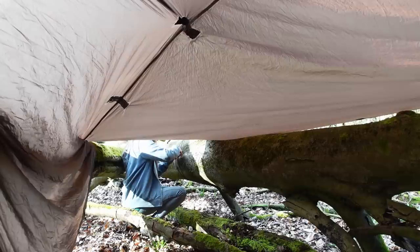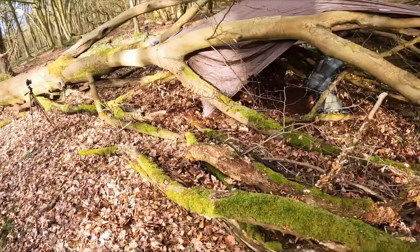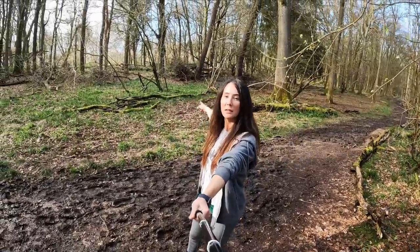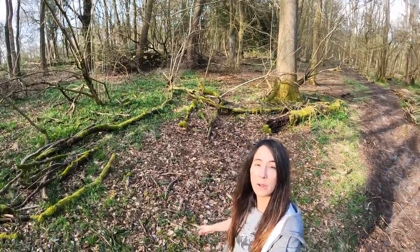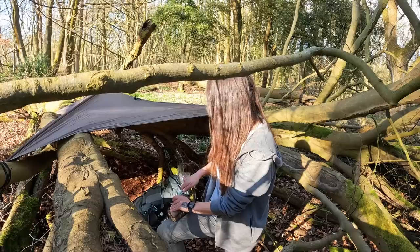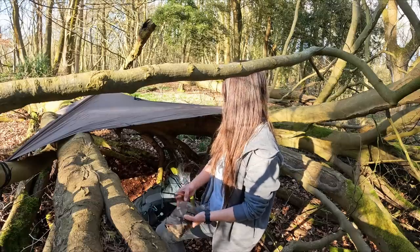Let's have a look from the path and see where we want to use the camo netting. So this is the nearest path — my shelter is just there and it's the only one that I really want to be hidden from because I'm quite close to it. I can see my tarp at the moment so I think I'm gonna use the camo netting on this side to conceal it a little bit.